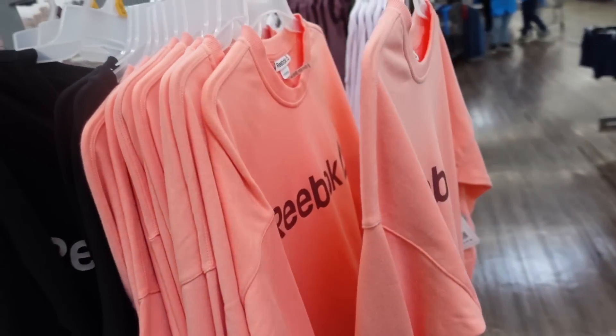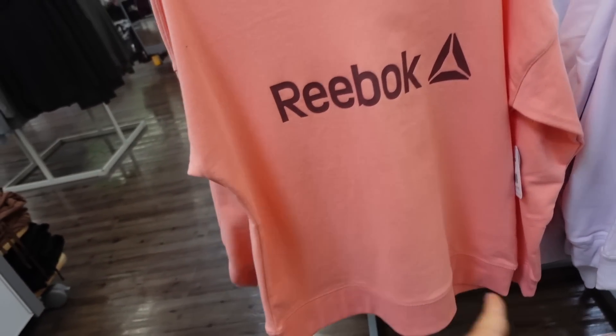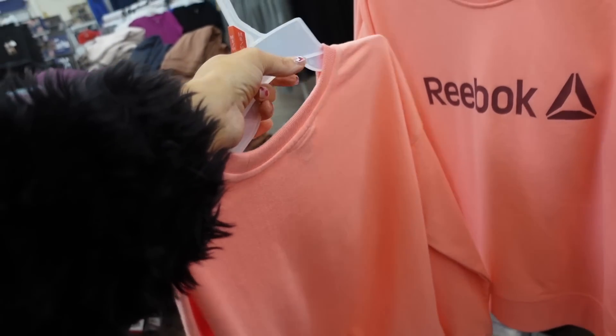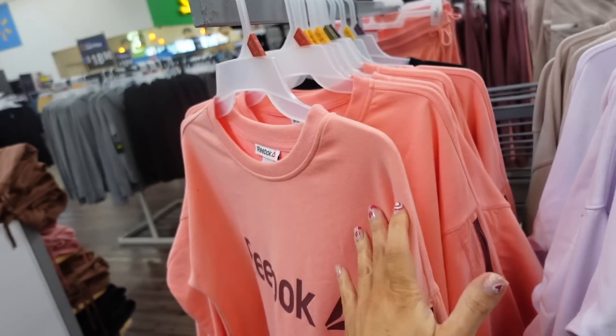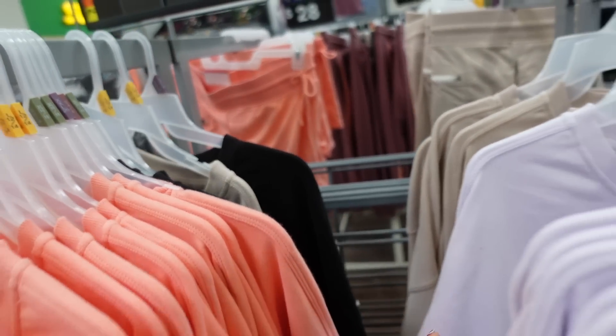On this side I'm seeing the matching Reebok sweatshirt. These are crew neckline with that same French terry, drop sleeve, ribbed wrist, and ribbing at the bottom — relaxed fit through the back. Comes in the same colors: coral, lavender, beige, and black. They're $25.